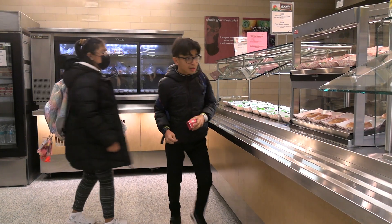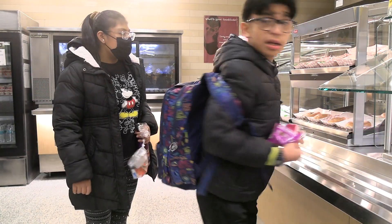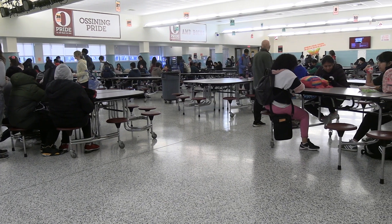Breakfast is served every morning at A&M Dorner Middle School in our cafeteria via our grab-and-go cart. Our lunch menu items include a variety of healthy and delicious items including salads, wraps, sandwiches, and hot items.